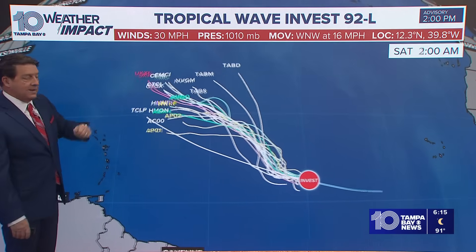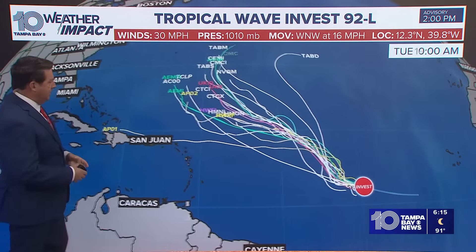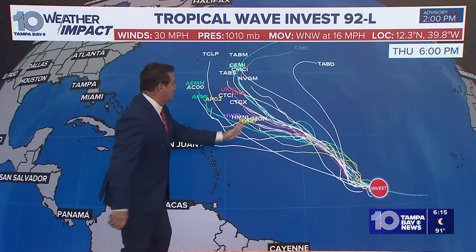We're running models on it. That's why it's Invest 92L — that allows us to run the models. And look what they do: most of them want to recurve it, which is very, very good news. And in fact, I think that's what's going to happen.